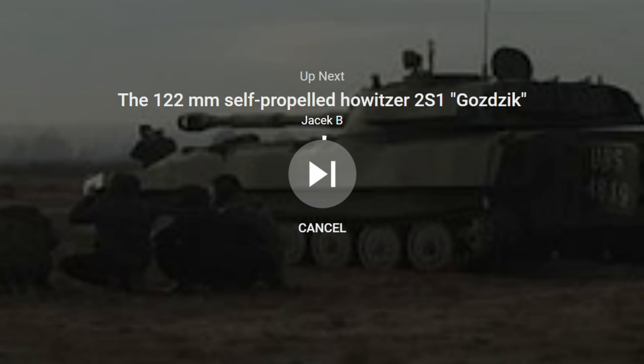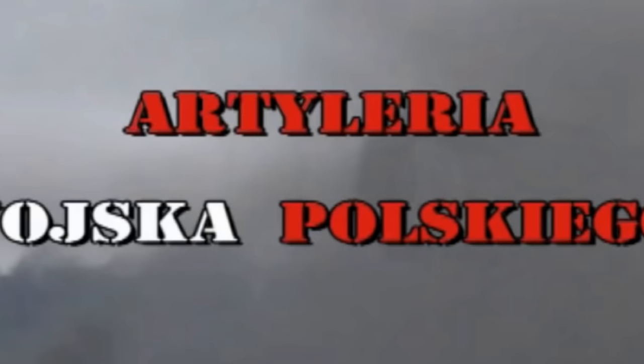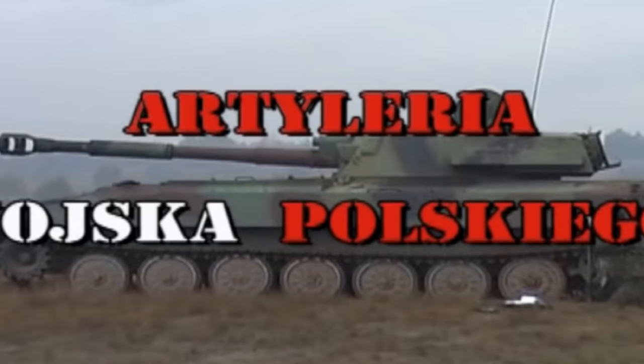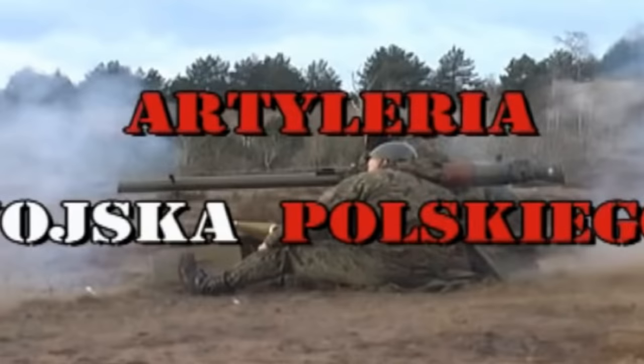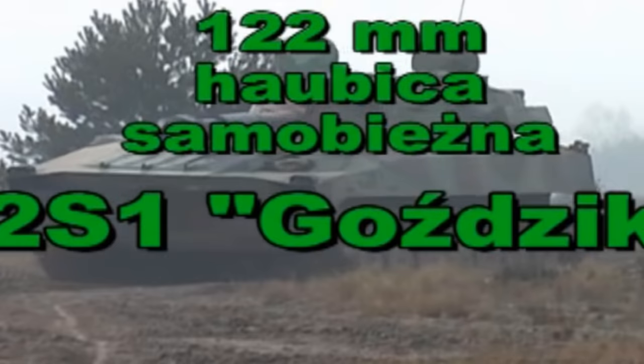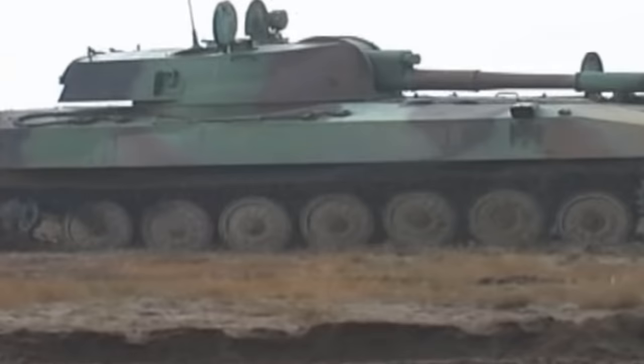The MT-LB chassis was found to be too flimsy and unstable, making accurate fire completely impossible. The BMP-1 chassis was evaluated as acceptable, but designer PP Esikov used his influence to forbid the self-propelled gun designers from using it, and the same ban applied to all other derived vehicles on the BMP chassis due to production streamlining. In the end, it was decided to use a modified, prolonged chassis of the MT-LB armored transport, and the resulting project received the GRAU designation 2S1, nicknamed the Gvozdika.